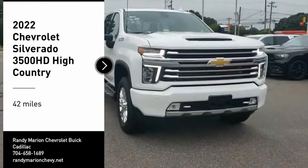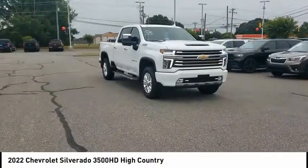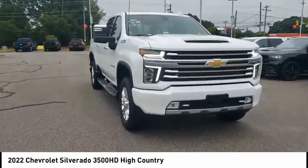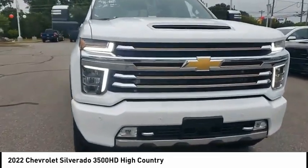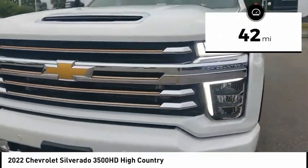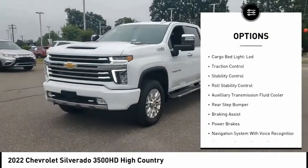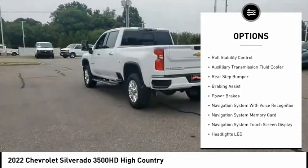You are going to love the 2022 Silverado 3500 HD — pros: everything, cons: nothing. This vehicle has less than 100 miles. Here are some of this vehicle's great options: power windows with safety reverse, remote engine start, cargo bed light.